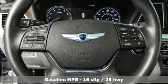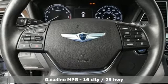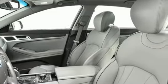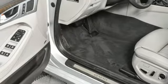It's well-equipped with the features you need: streaming audio, power heated mirrors, dual zone climate control, auto-dimming rearview mirror, doors and push-button start proximity key.